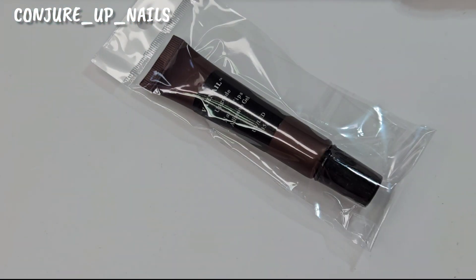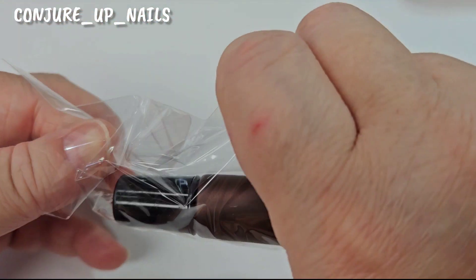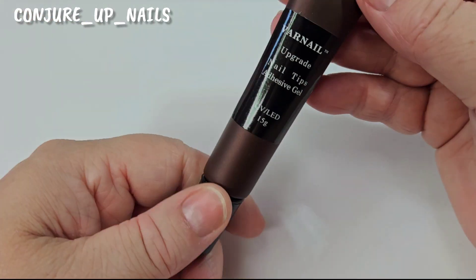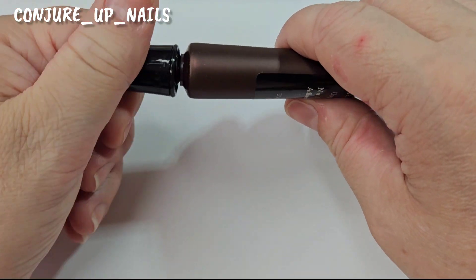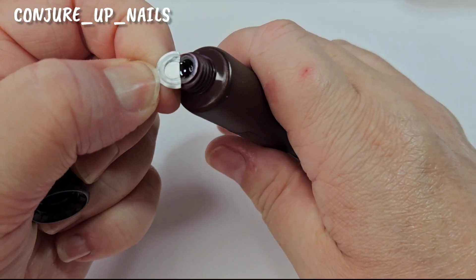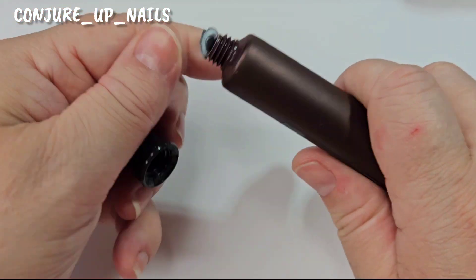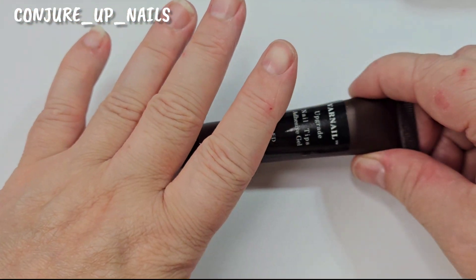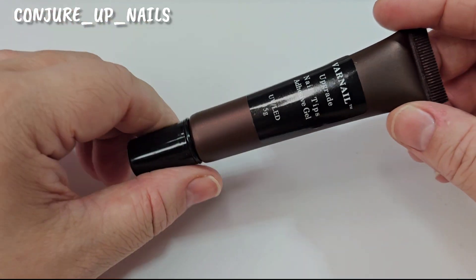This next one is the same product but upgraded — it's the tip adhesive gel in a tube, so you squeeze it out. It's in between a liquid and a solid in terms of thickness. The good thing is you don't have to put a base coat on your nail before you apply it, which saves a step. We're going to be using this one today.